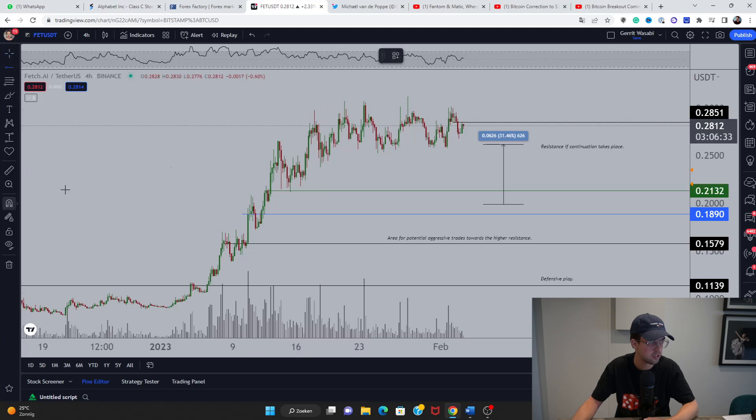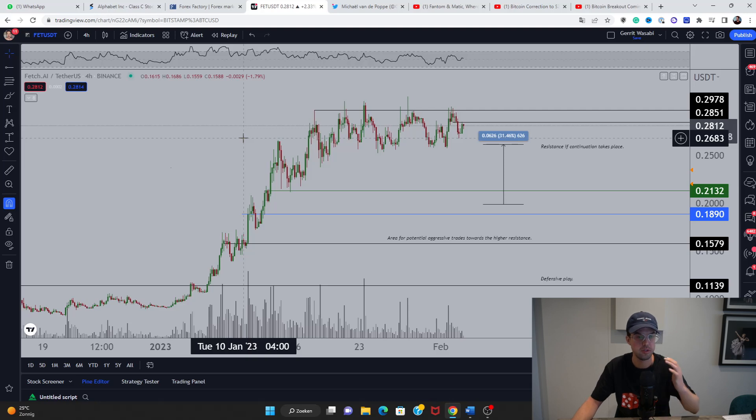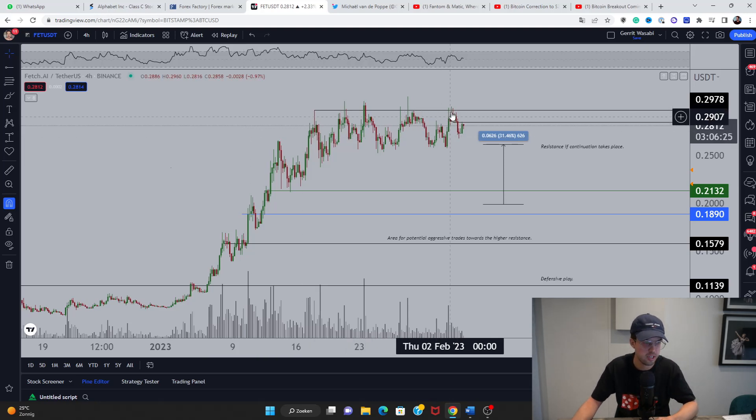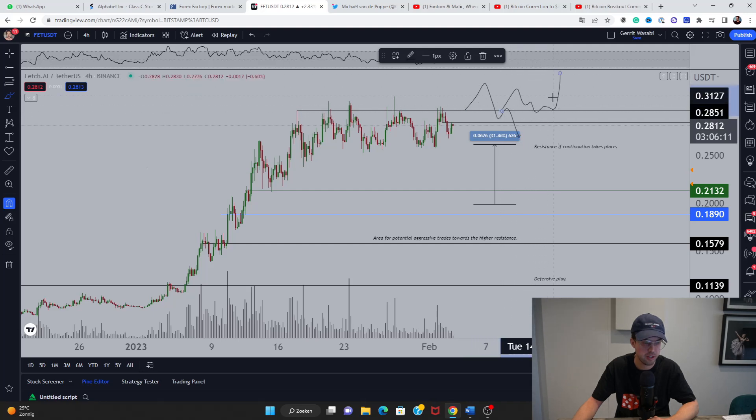The second coin is Fetch.ai, which is currently still rallying and facing resistance. We should be looking at a potential rejection around 29 to 30 cents. If we break up and then fall back beneath that level, that signals continued downside. If we get a rally and flip that level, that's a trigger for long entries targeting 40 cents or more.